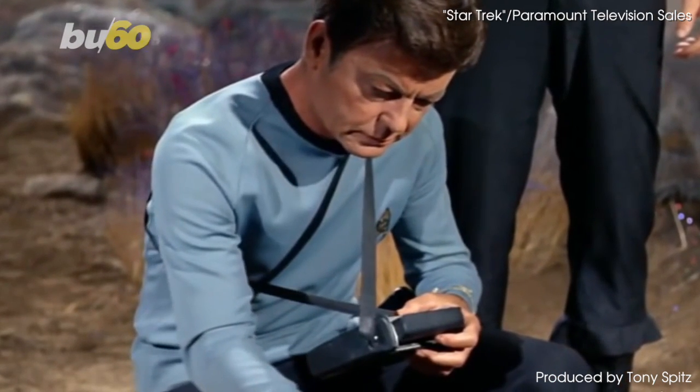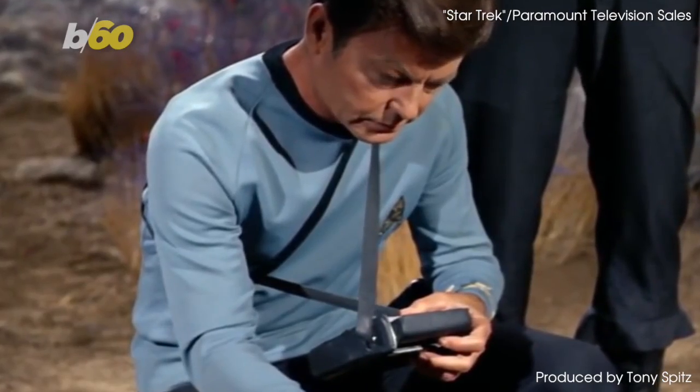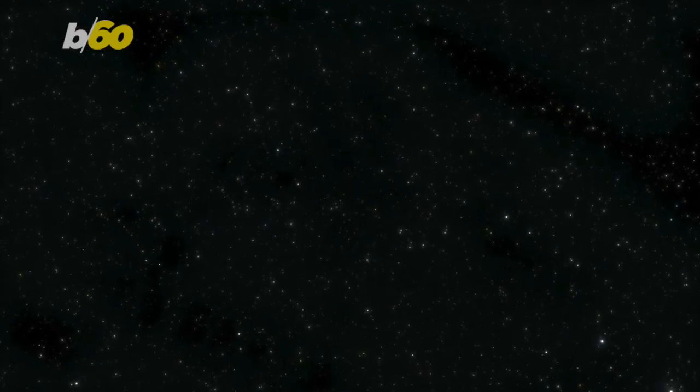Doctors have long been searching for a tool like Star Trek's medical tricorder, a device capable of diagnosing any illness instantly on the spot. Well, according to SWNS, a similar gadget like the one from the cult sci-fi series may soon be a reality after all.